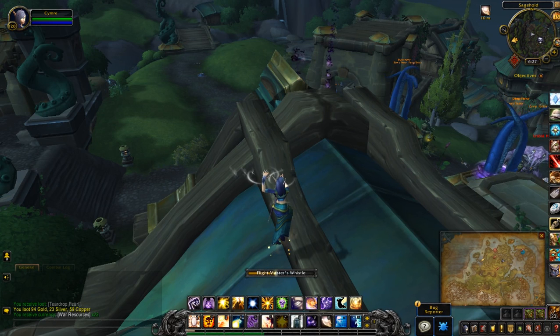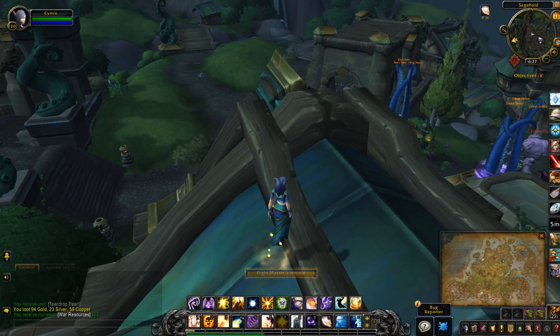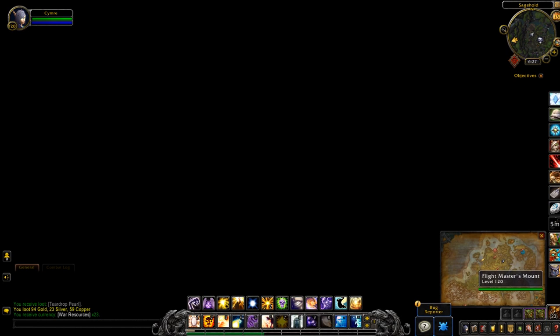Just to be safe I might just use my little flight whistle and look for another chest. Hidden Scholar's Chest.